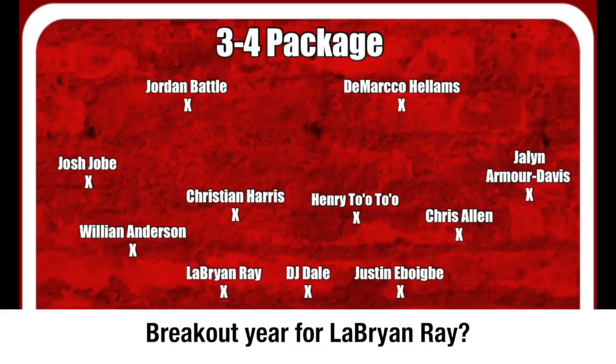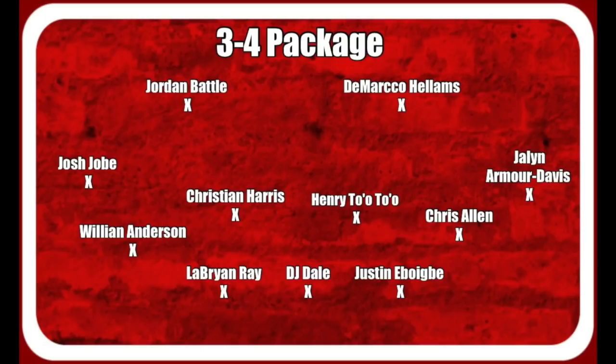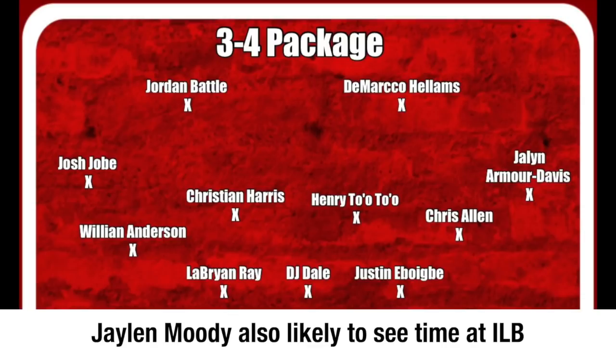And then the guys in the back, you got William Anderson and Chris Allen crashing off the edge. Christian Harrison, Henry Toa Toa — you got Jalen Moody, you also got Shane Lee, but let's just put Henry Toa Toa there for the sake that he wins out that spot. There's going to be a lot of competition going into the summer season and early fall camp. But for the front seven, that looks stacked.